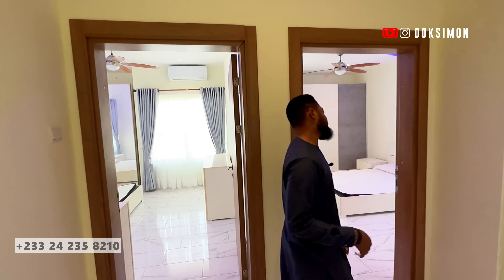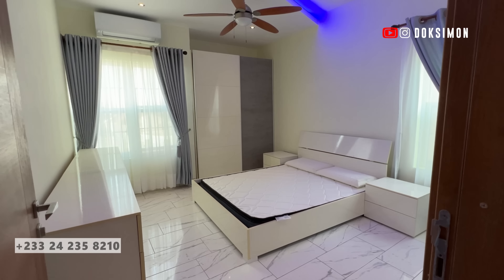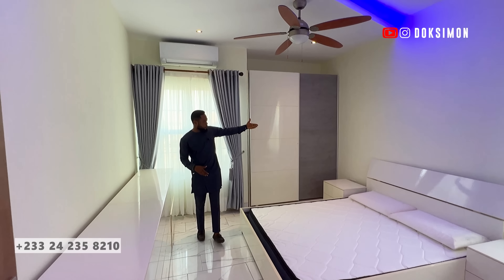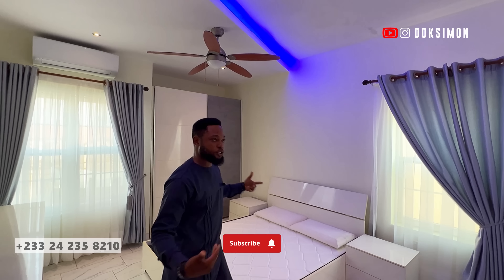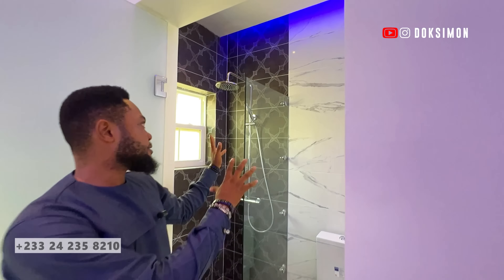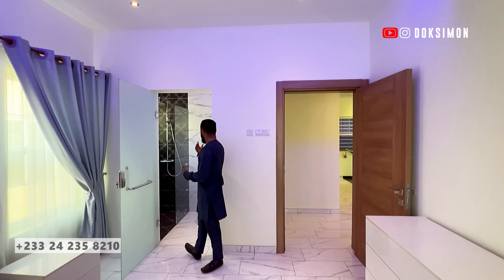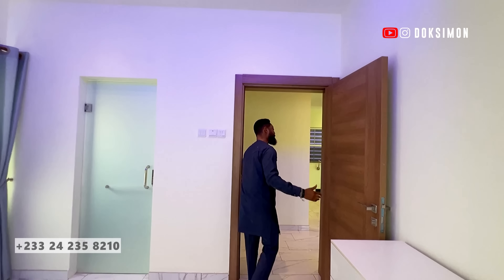This is bedroom three — about 14 square meters, slightly smaller than bedroom two. You've got wall-to-wall built-in wardrobe space or closet area spanning almost to the ceiling, ample windows bringing in natural daylight, and the same beautiful ceiling pattern. The translucent glass door leads to the en-suite bathroom, where the tile combination complements itself nicely — same enclosed shower, beautiful vanity basin. I love it.